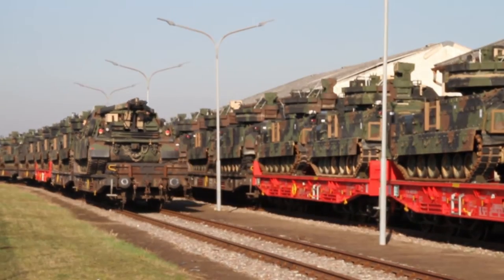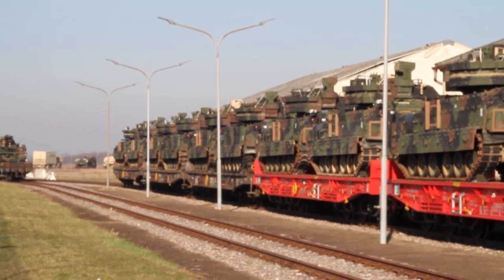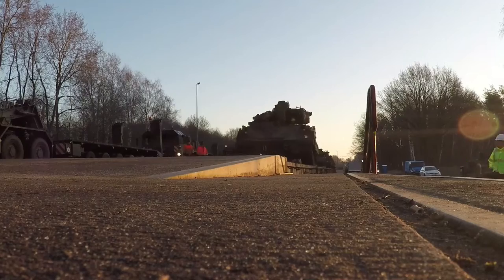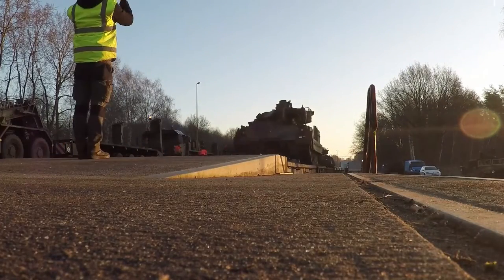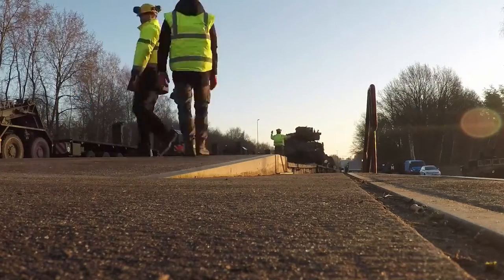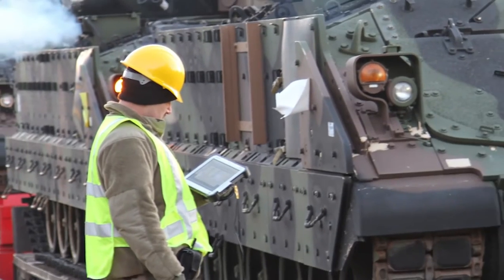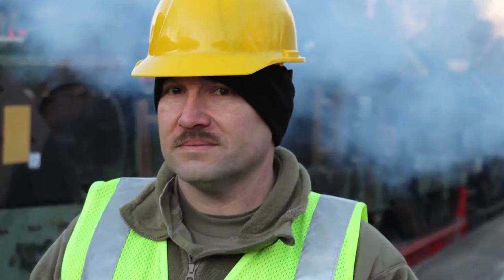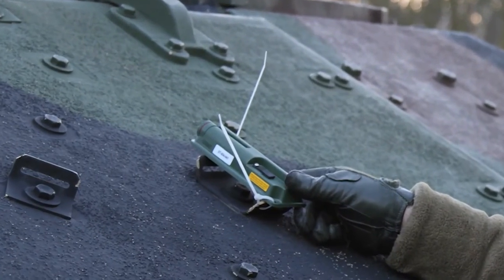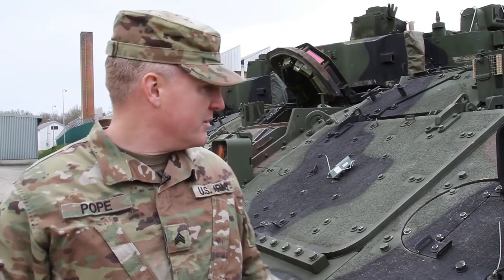We are a movement control team, MCT, 1172nd, and what we're doing is receiving vehicles from Mannheim. At the rail head, which is about 30 minutes from here at Bergenohny, we get there when the train arrives early in the morning and get eyes on every single vehicle by serial number, also using the electronic systems to read the ID tags on every vehicle.